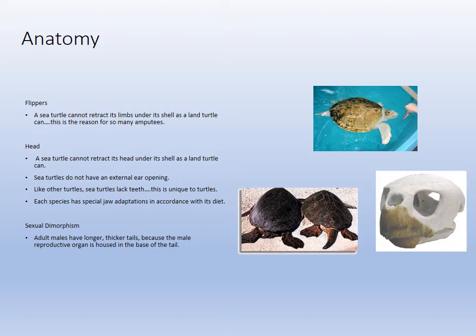The flippers cannot be retracted, so turtles are often eaten by sharks. The male has a long tail — that's where the sexual organs are located — and the smaller male uses it during mating. The loggerhead skull has keratin used to crunch on shells. The green sea turtle eats turtle grass and has a totally different beak system. The head, mouth, and musculature just depend on the species.